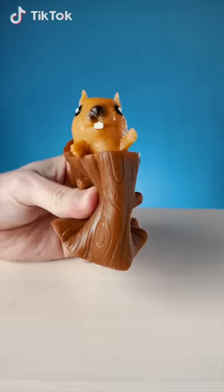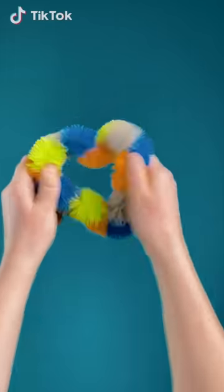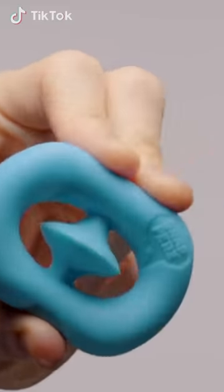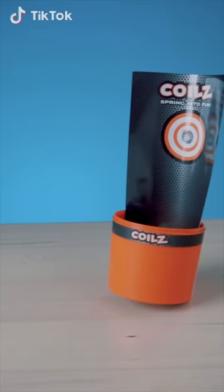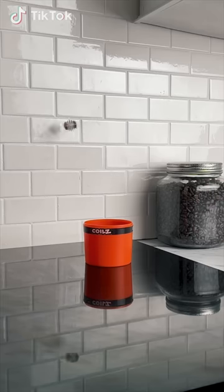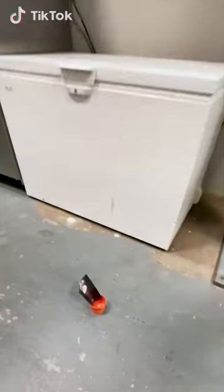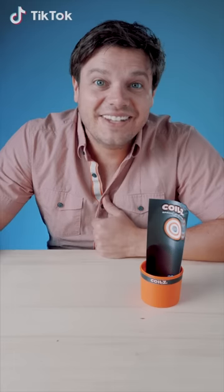I'm sorry for fidgeting, but fidgeting's what I do. And one of these days, you stole my fidget, I'll explode all over you. These are coils — little springs that make a fun game. The goal is to get the coils into the cup. And to do that, you can bounce them, flick them, and you can roll them.